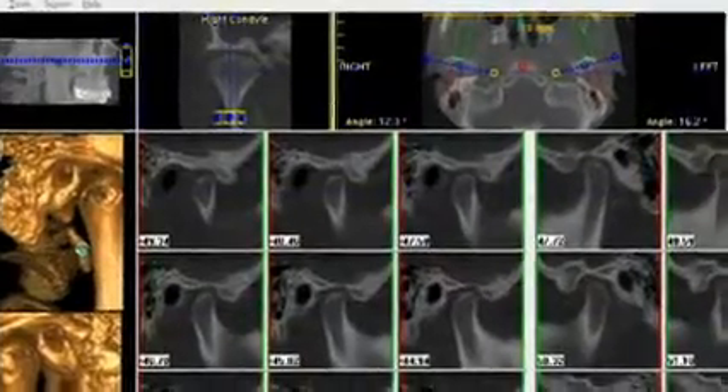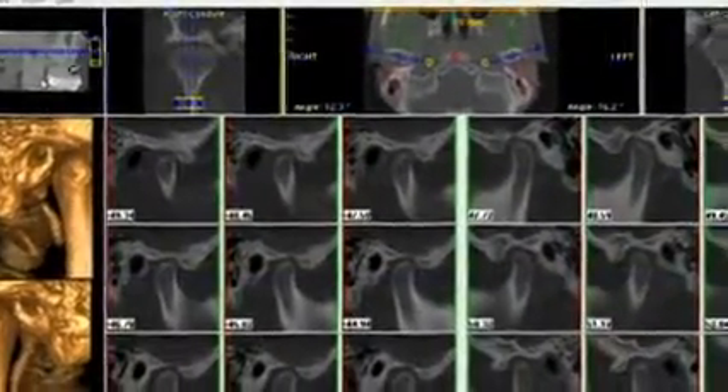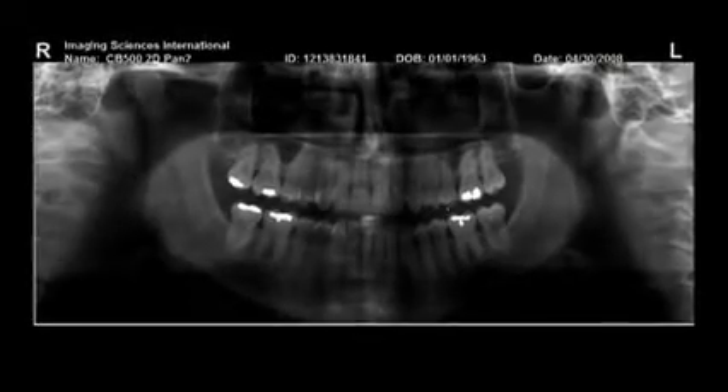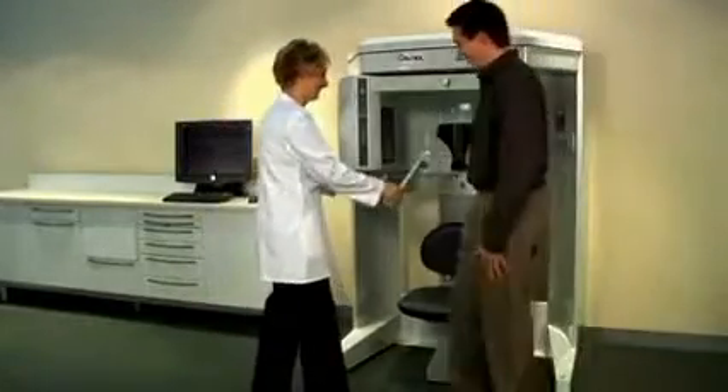The GX-CB500 doubles as a traditional 2D panoramic without having to switch to another sensor. To minimize movement, the GX-CB500 features seated patient positioning. Patient positioning is easy with push-button controls and an adjustable chin rest.